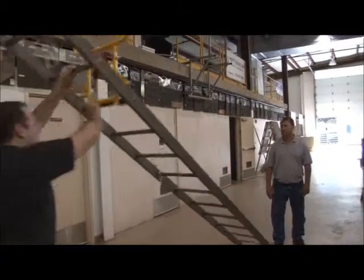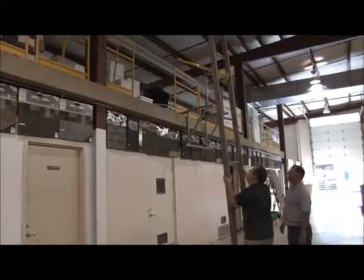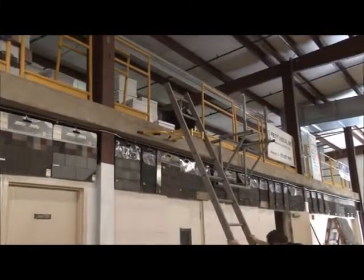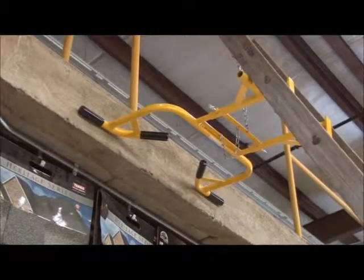Acro's ladder standoff provides the additional stability and spacing away from a wall to make it ideal for many projects in the roofing and siding industries. As ladder safety tools, our hooks and standoffs should be used with OSHA approved fall protection.